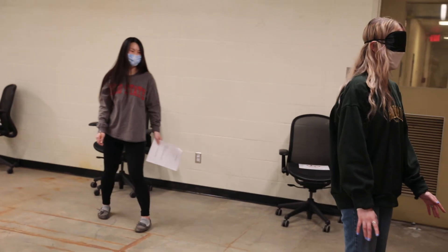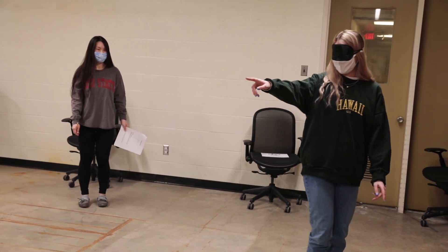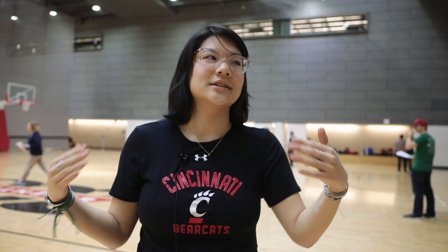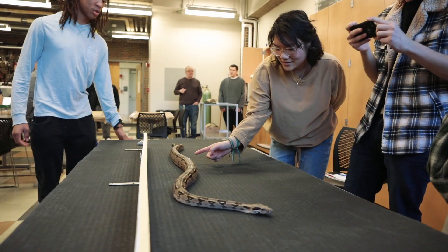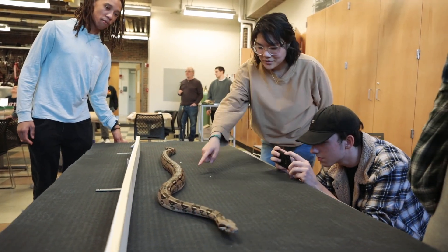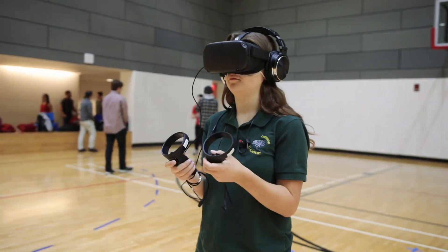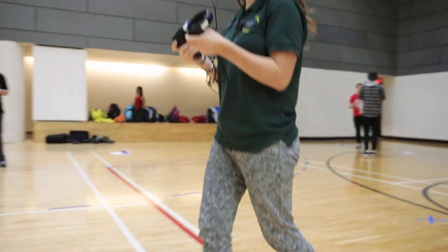We really do build our technology based on human life and what makes things easier for us. You have this obvious connection but you don't know how it connects, and they've been teaching us how it comes together — bringing biology and engineering together and examining how they can mutually inspire each other: how can we understand more about biology through robotics, and how can we engineer better or have robots perform better based on what we learn from animals.